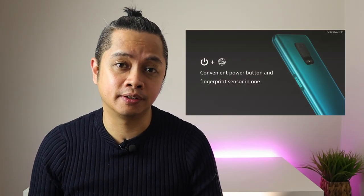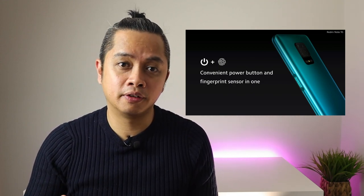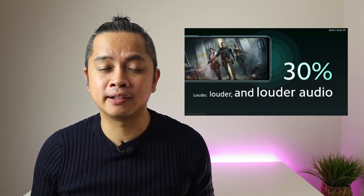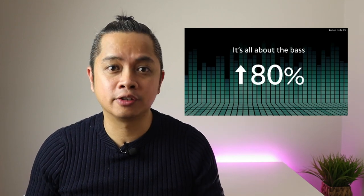Number six is the side-mounted fingerprint sensor, similar to the Redmi K30. You can unlock the phone using the fingerprint sensor built into the power button on the side. Number seven is the super amazing audio — the Redmi Note 9S is 30% louder and has an 80% increase in bass.